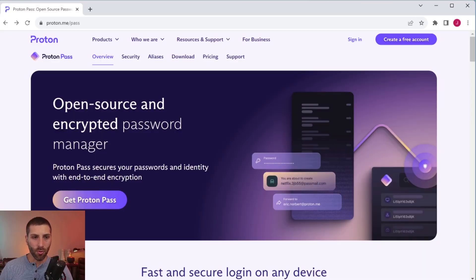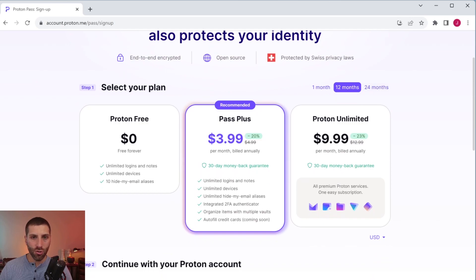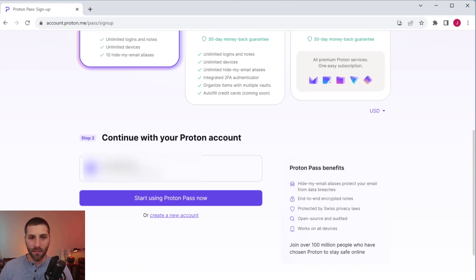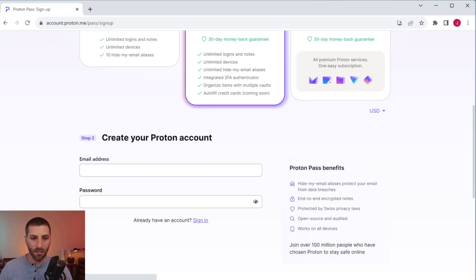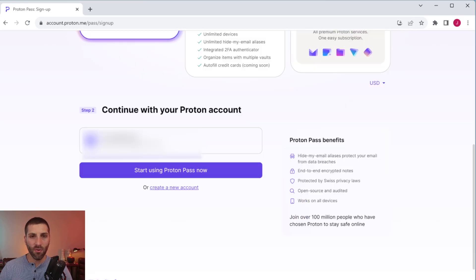Now that we have a good idea of the features and security, let's dig into how to actually set this up and use it. Just go to proton.me/pass and click on create a free account. This takes you to the pricing page where you can choose your version — today we're starting with Proton Free. From here you'll need to continue with a Proton account, which means creating a Proton email address. You can create a new one or sign in to an existing account.